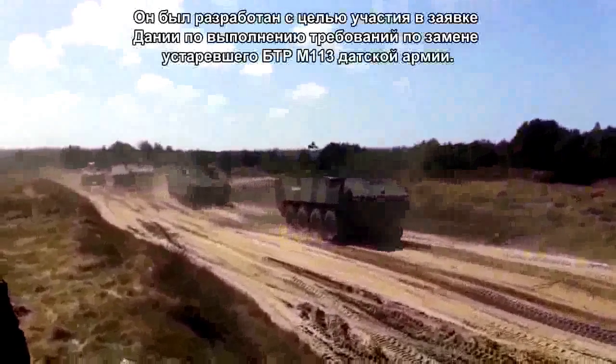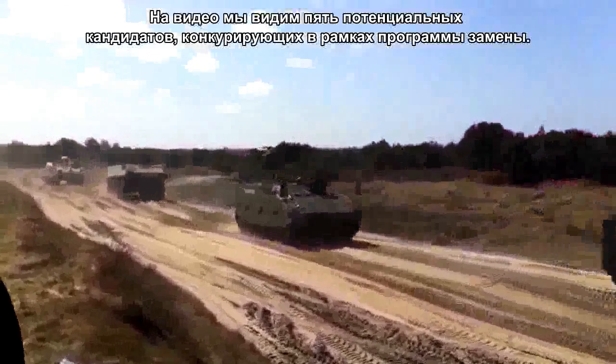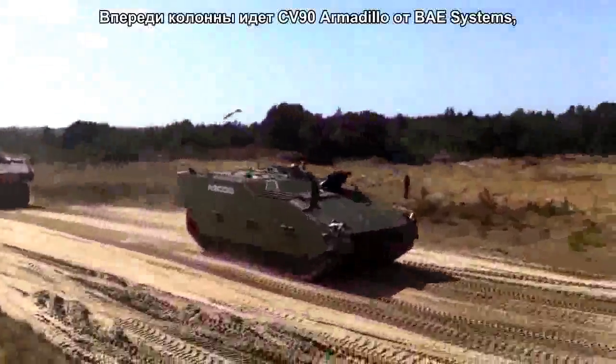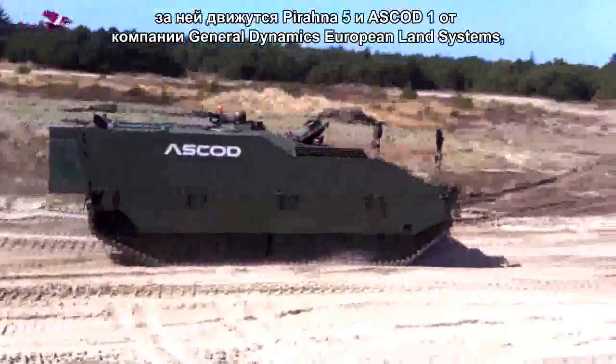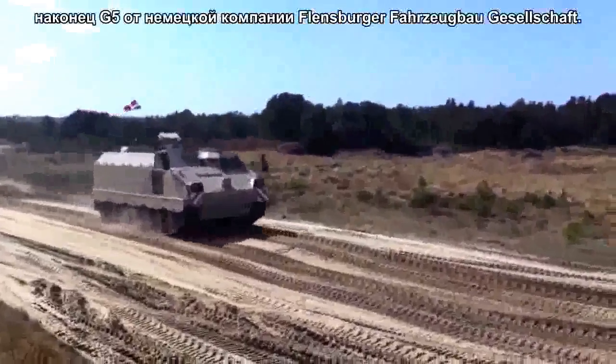It was developed to compete for Denmark's major M113 replacement and is seen here sandwiched by its competitors for that project: the column led by BA Systems' CV90 Armadillo and GDELS's Piranha 5, followed by Nexter's VBCI and finally FFG's G5.